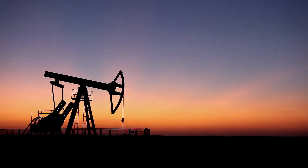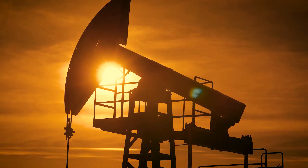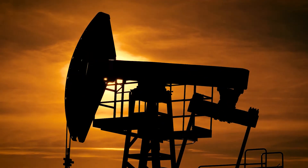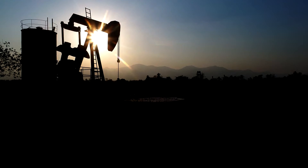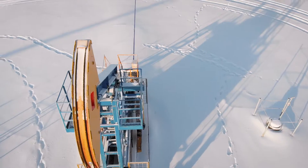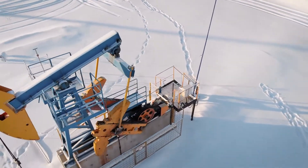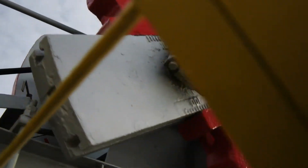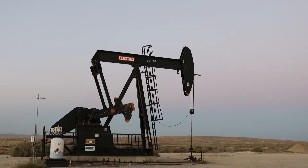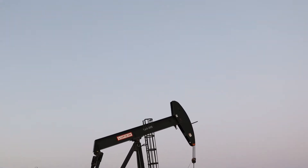For decades the pump jack has been key to energy sector production and is an icon of the industry, here and around the world. But intrinsic hazards have resulted in serious near misses, incidents and fatalities worldwide, mostly due to worker proximity to the counterweights, which can create crush points and extreme danger for workers. The reality of these potentially serious incidents has existed for far too long.